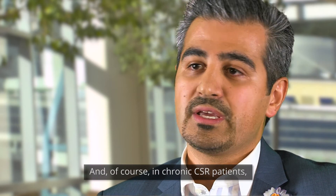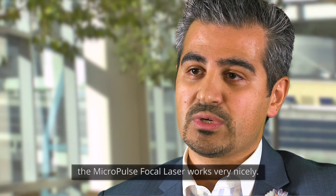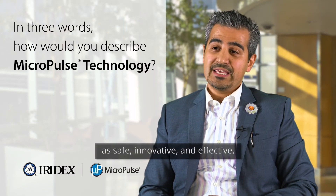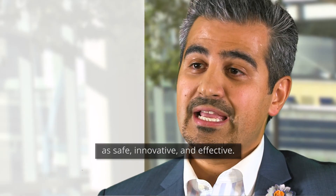In chronic CSR patients, the Micropulse focal laser works very nicely. In three words, I would describe Micropulse focal laser as safe, innovative, and effective.